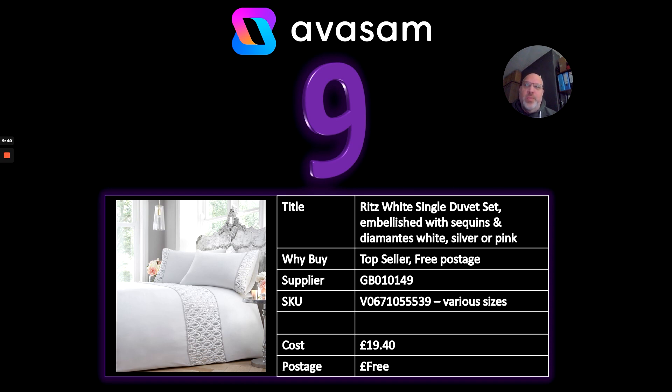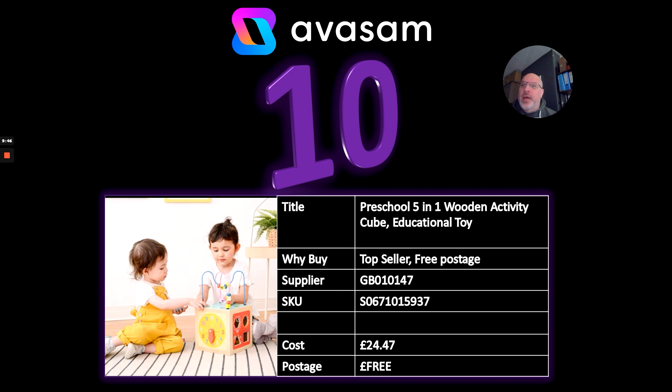We are doing some work on descriptions so the sizes and materials should come through this week. Number ten: Supplier 147 has a tremendous range of educational products, all the way from preschool to older children. This one caught my eye — a five-in-one wooden activity cube. You tend to see these in hospitals, doctors, and dentists. They sell all year round at £24.47, which is a great price — perfect for birthdays or selling to nurseries.